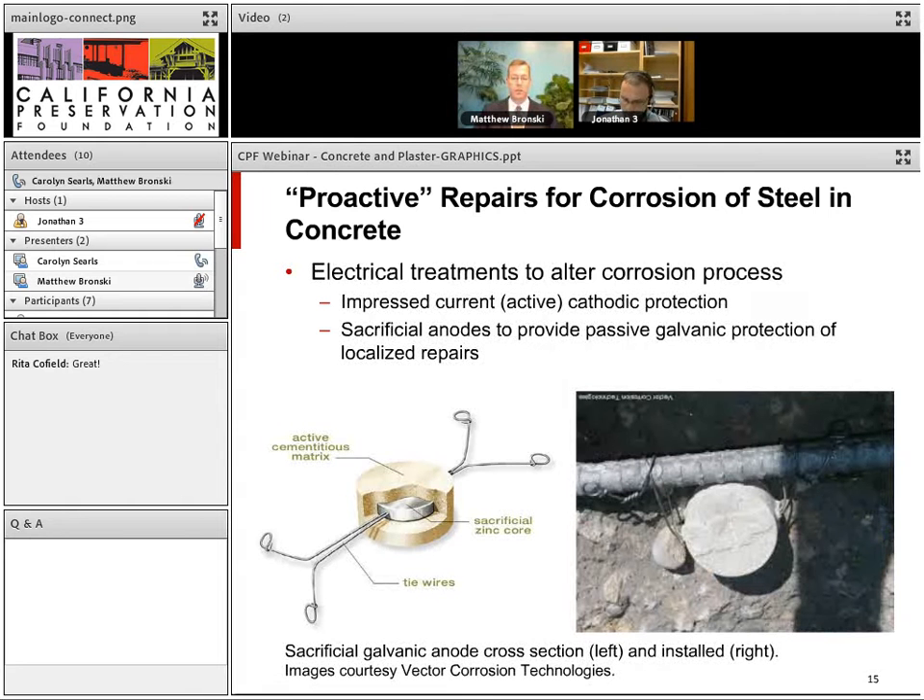Another proactive repair is cathodic protection, of which there are two types. The first is impressed current — active cathodic protection where a current is run through the reinforcing steel. This must be designed by a corrosion engineer, and all the steel must be electrically connected, which makes it unsuitable for cast stone where the rebar is not interconnected. The second type is sacrificial anodes, long used on pipelines and ships and now being applied in concrete repair. A sacrificial anode is wire-tied to the rebar in the patch and corrodes first before the steel, providing ongoing protection.